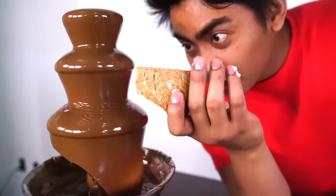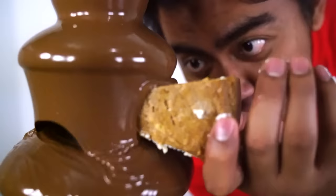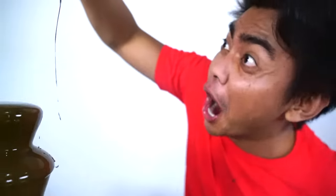Alright, next up we have this cheesecake. You know, cheesecake with Hershey's chocolate fondue — I'll take that. I guess I can just use my hand. Here we go. Chocolate covered cheesecake. Oh my gosh. Oh my gosh. That was delicious, bro.